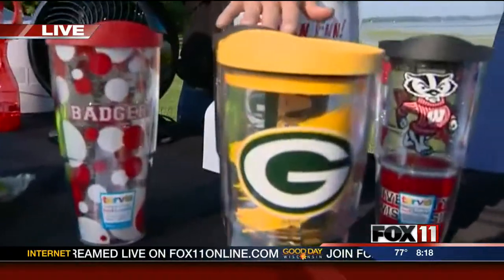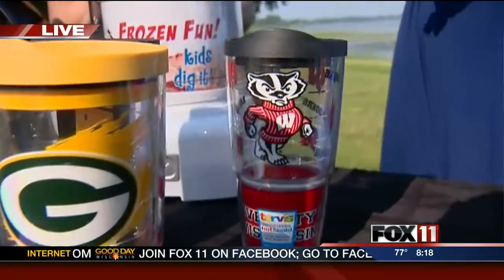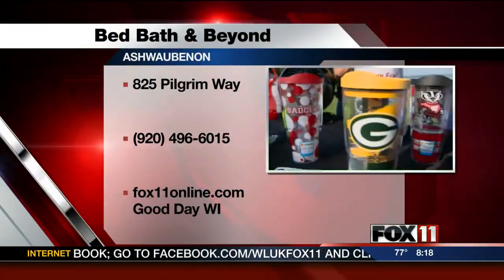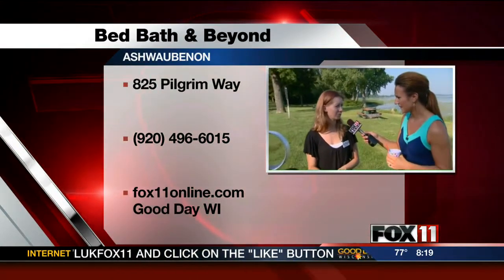Another really cool thing at Bed Bath & Beyond — these glasses. Why are they so different and special? They keep things cold and they keep hot things hot. So especially for a day like today, you have ice in there and it'll keep it nice and cold. You wouldn't have to worry about going back to your drink and it being lukewarm and not tasting so nice.